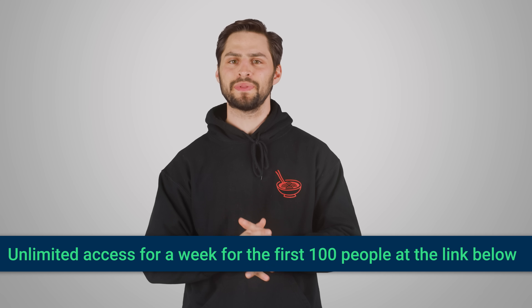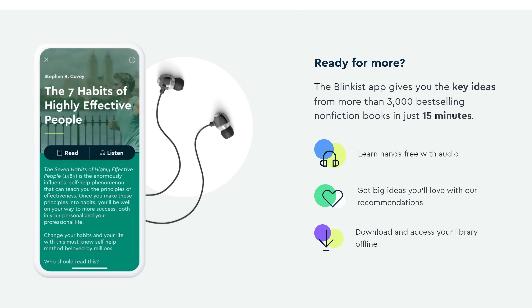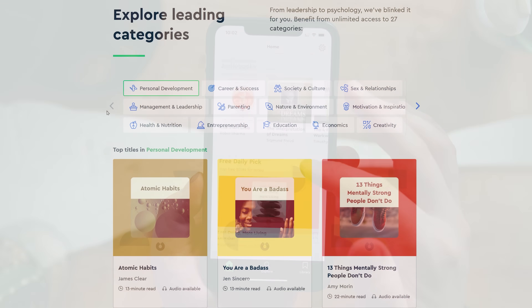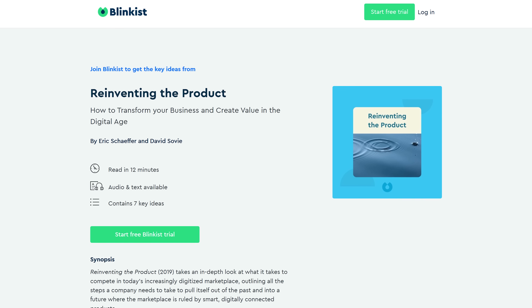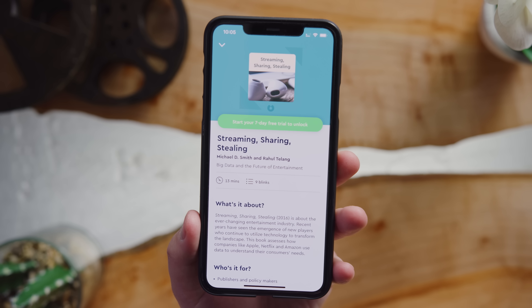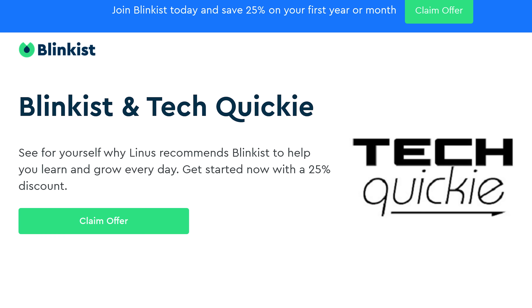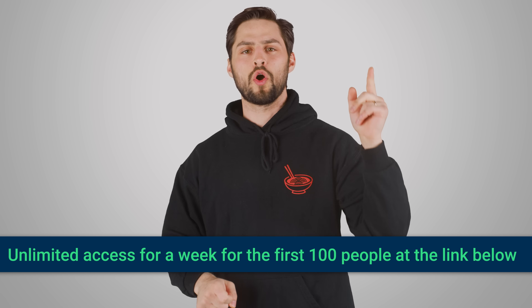This video was brought to you by Blinkist. Blinkist takes the best insights and most important information from thousands of non-fiction books and condenses them down into 15 minutes. You can either read or listen from the app, which is perfect for busy schedules and long commutes. They have a wide variety of categories such as business, finance, parenting, psychology, and self-help. One of the most popular titles right now is Reinventing the Product, which will show you how to compete in this increasingly digitized marketplace. The app is available on the Apple and Google Play stores, and the first 100 people to go to Blinkist.com slash TechWiki are gonna get unlimited access for a week to try it out. Everyone can get a seven-day free trial at any time and cancel at any time.